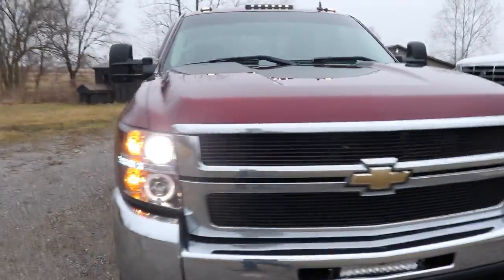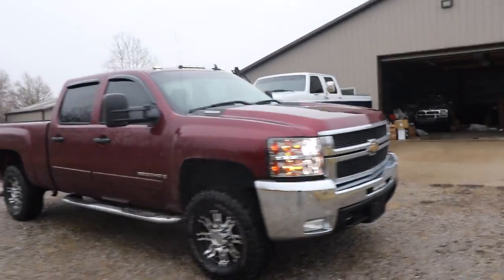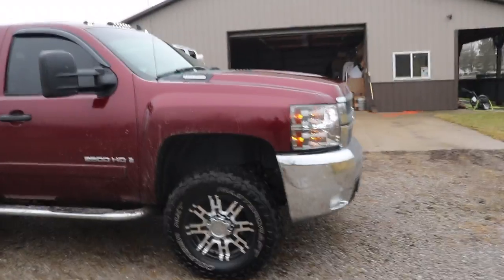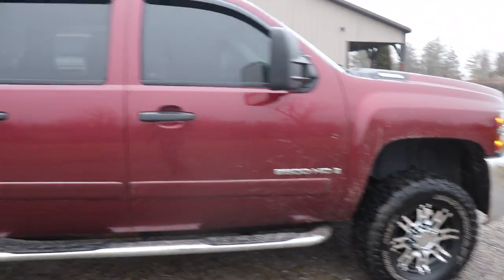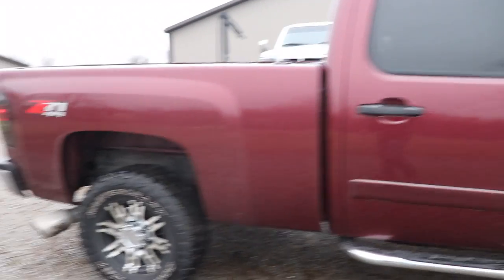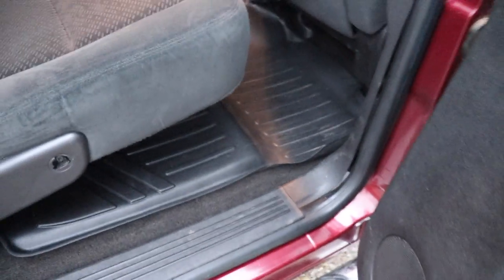It's really dirty so that doesn't help the look, but in terms of actual rust and the bad stuff you've got to watch out for, it's very very clean. It runs good — this thing just pulls going down the road, it just yanks. Really clean interior too.